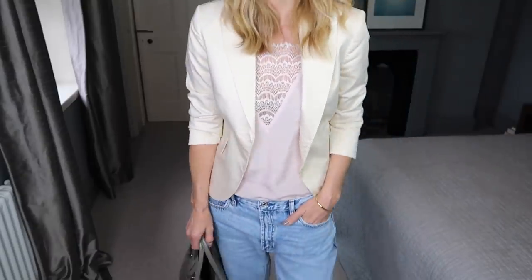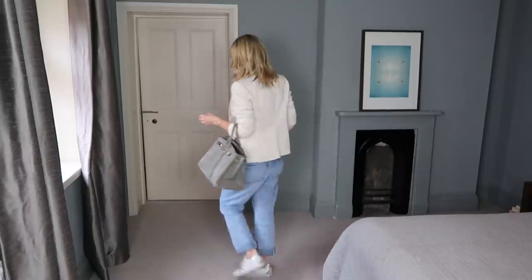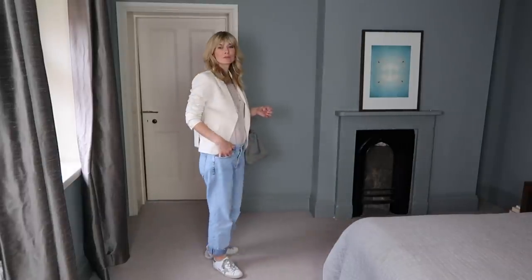I love wearing boyfriend jeans rolled up on the hem and pulled down on the hips. I actually sized up with this pair to get that perfect relaxed fit.